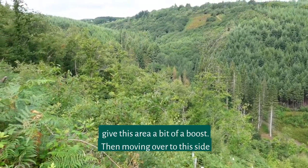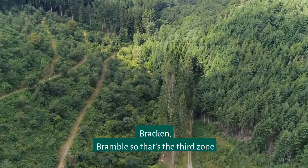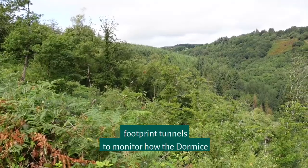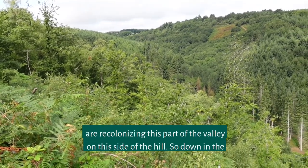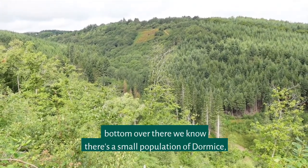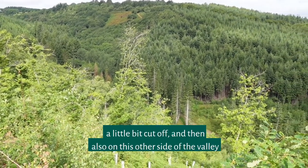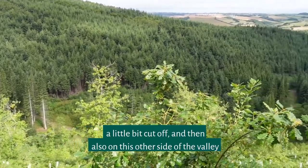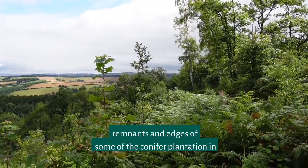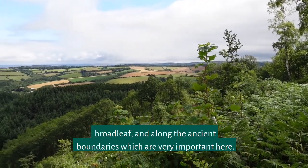Moving over to this side there's a bit more small canopy trees, a bit more scrub, lots of bracken and bramble — that's the third zone over there. Throughout this area of the valley we're using 150 footprint tunnels to monitor how the dormice are recolonizing this part of the valley. Down in the bottom we know there's a small population of dormice, somewhat isolated and surrounded by conifers, with the habitat a little bit cut off. On this other side of the valley we know there's a good healthy population of dormice around some remnants and edges of the conifer plantation, in amongst little bits of hazel coppice and broadleaf, and along the ancient boundaries, which are very important here.